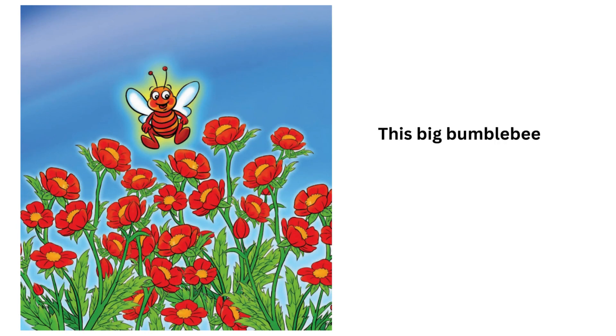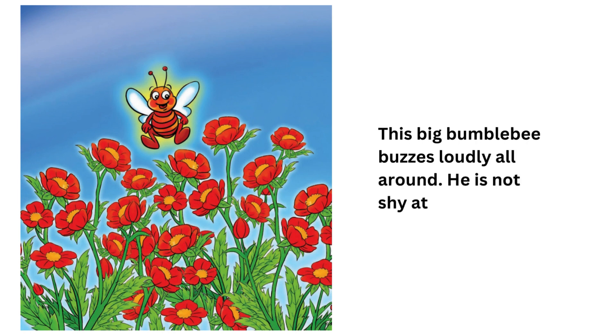This big bumblebee buzzes loudly all around. He is not shy at all.